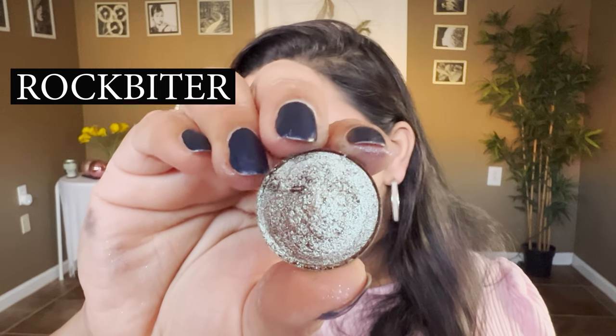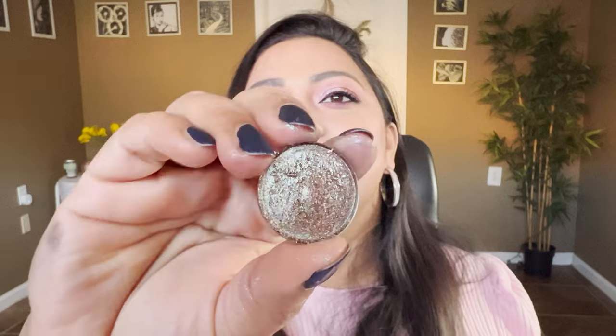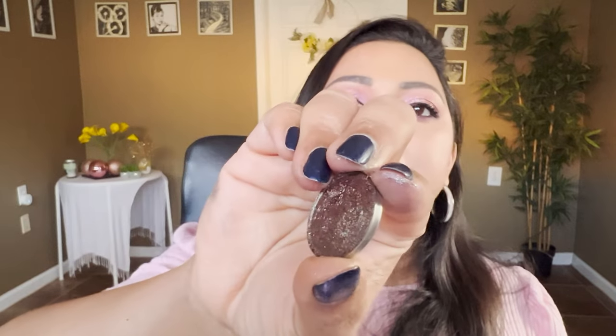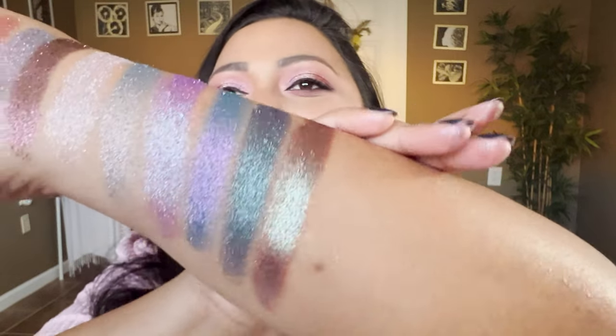The next shade is more of a duochrome called Rock Biter — a red-based metallic brown with a teal reflex. You can see that teal coming through with a red base. It's very similar to that blue-brown pigment that was popular when duochromes first took off — Wet n Wild had a shade like that in the Comfort Zone palette, and the Tiny Marvels palette has a similar shade. Not a unique shade in my collection, but still very beautiful.